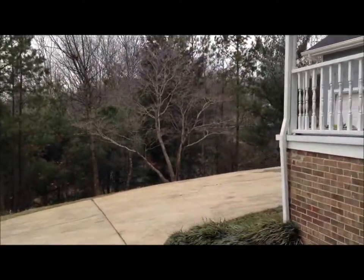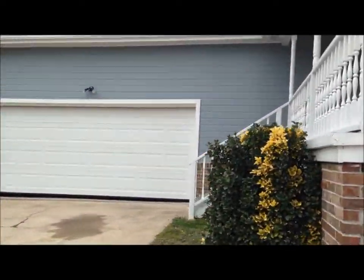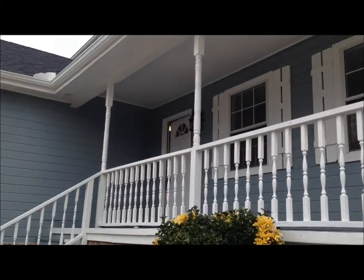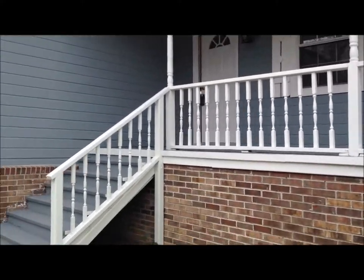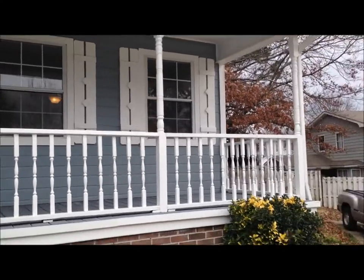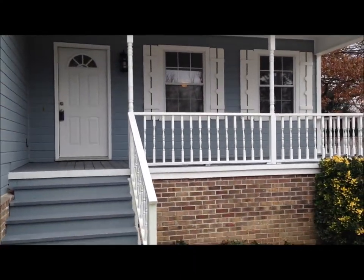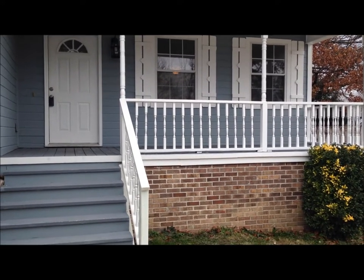Come around to the front again. Good view of the covered front porch here. Again, this is 992 Hurricane Creek Road.